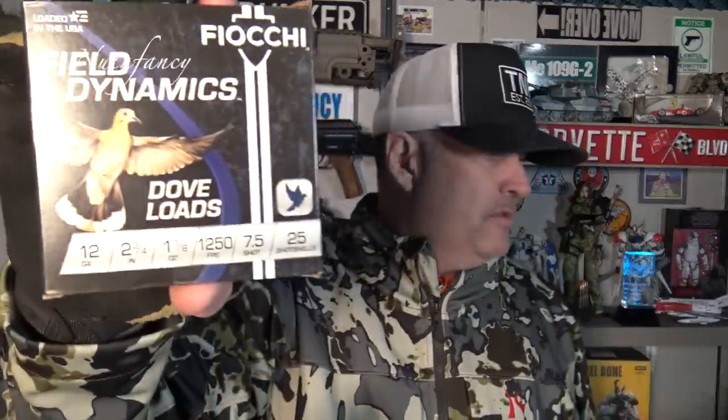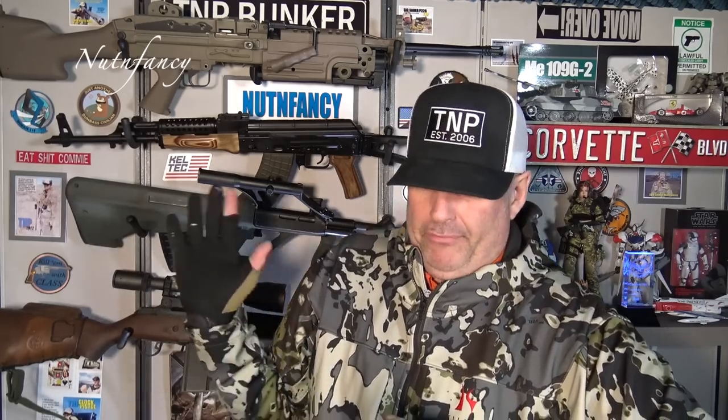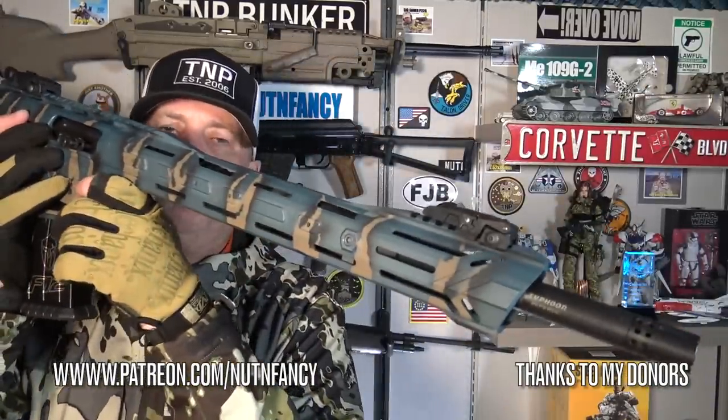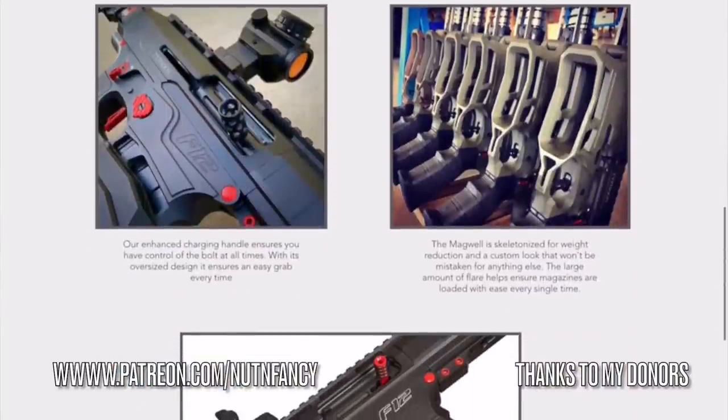I tried some Fiocchi dove loads and a few other rounds — it just kept jamming. Honestly, I only put about 300 rounds total through it because it kept jamming so many times. If it had been reliable, I would have run more. Too heavy, too expensive — these run around a thousand bucks. It will attract guys who don't like the plasticky Turkish AR-pattern semi-auto shotguns. It does present well; the Cerakoting looks legit. But no thank you.